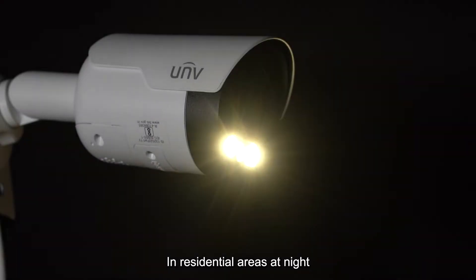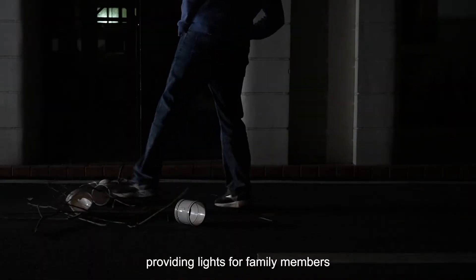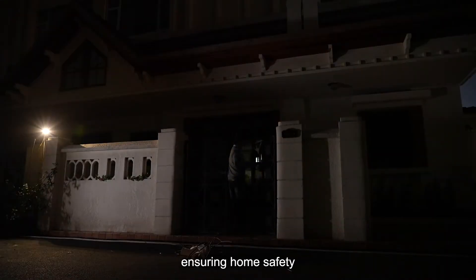In residential areas at night, our technology doubles as a motion sensor, providing lights for family members and alerting potential intruders, ensuring home safety.